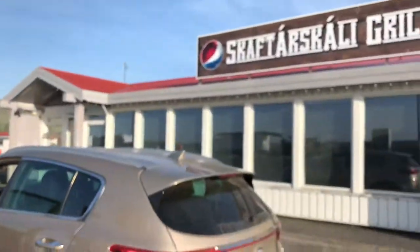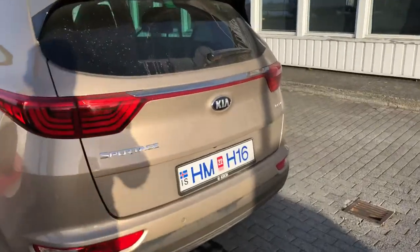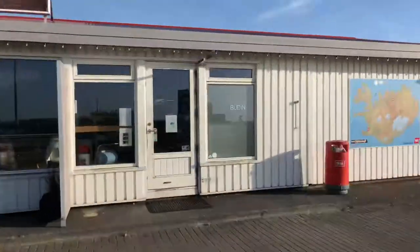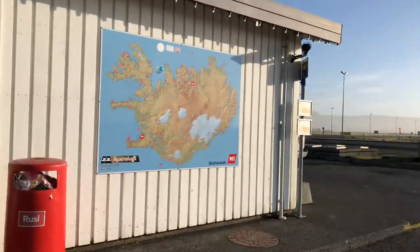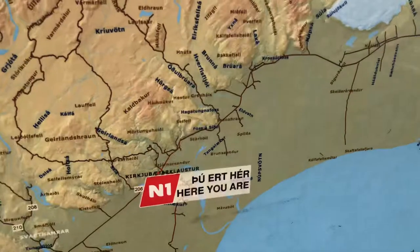And this is the car, and that's the number plate, and that's me in the mirror there. And that's the shop — the N1 here. And it says you're here, right?